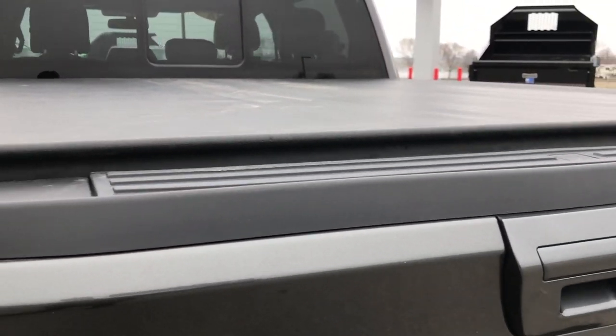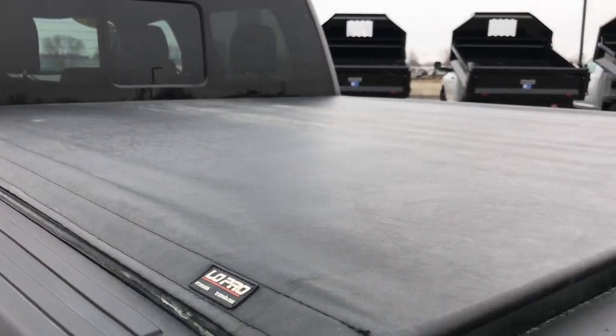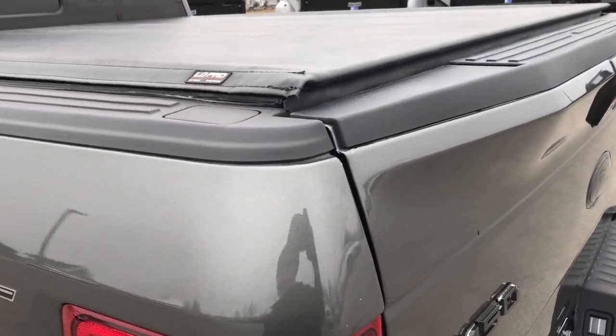The tailgate shuts nice and solidly. It has a TruXedo low-pro soft roll-up tonneau cover in very nice condition — no rips or tears on that.